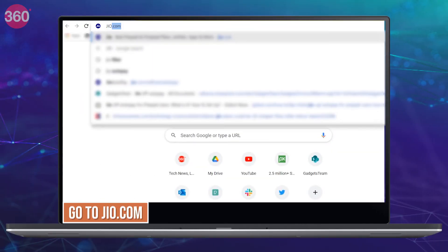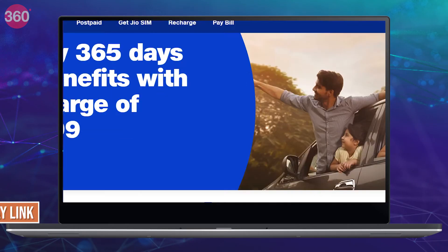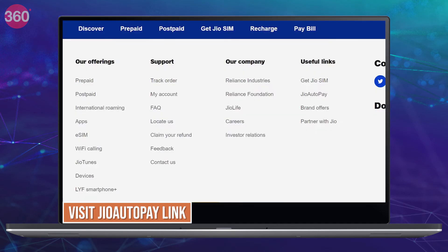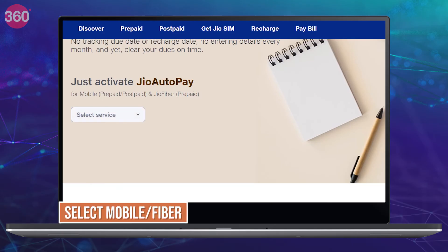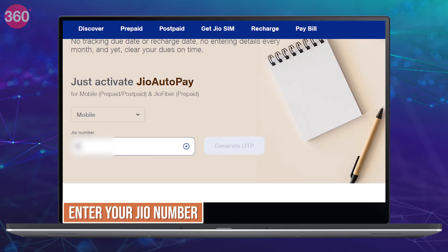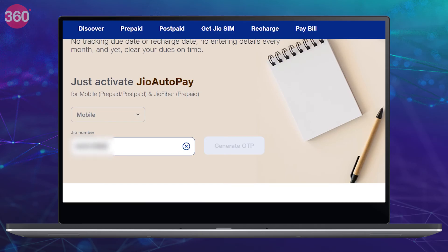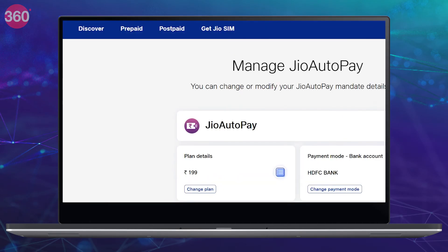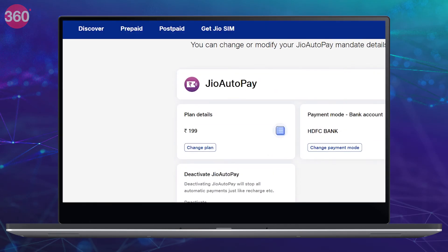You can also do this on the Jio.com website. Scroll below and visit the Jio auto-pay link at the bottom of the page. Then select Mobile or Fiber from the drop-down menu and enter your Jio number in the field. Click 'Generate OTP' and enter the OTP number. The remaining steps are similar to the MyJio app.